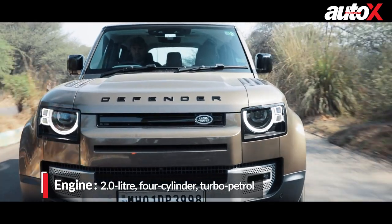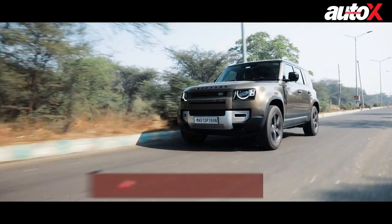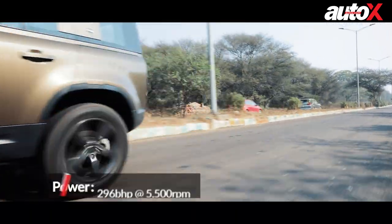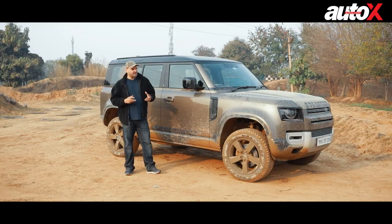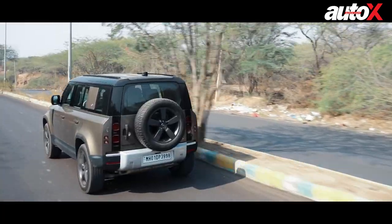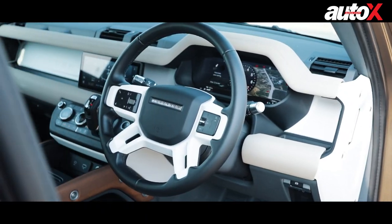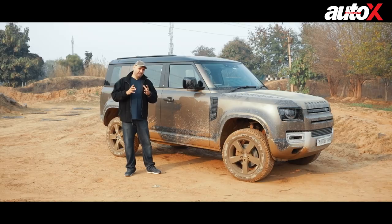It's got the two-litre turbo petrol Ingenium engine from the JLR series, and it's a very good engine for this car. It gets about 296 brake horsepower and 400 Nm of torque, and you get all of that torque from as low as 1,500 RPM. You can expect engaging driving dynamics, though it does have a little bit of lag obviously.